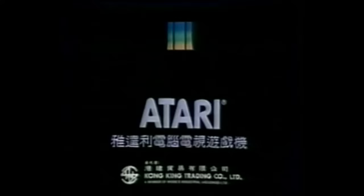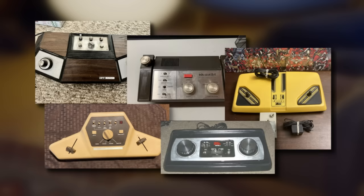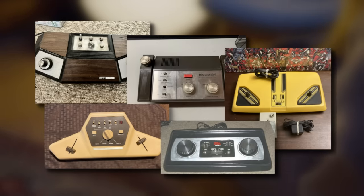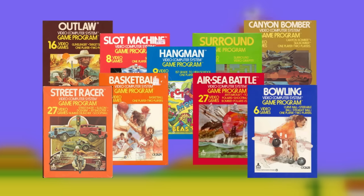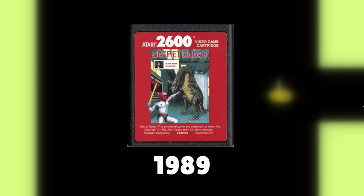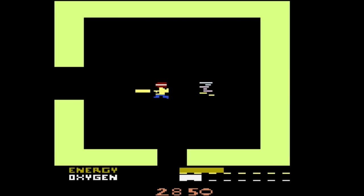The idea of cartridge-based video game consoles was revolutionary. Before that, there were Pong consoles which only contained one game — if you wanted a new game, you had to buy another Pong console. But with cartridge-based consoles like the Atari 2600, you could keep the same console for years and still buy brand new games for it, even if the game came out years after the console's release, as long as it was compatible.